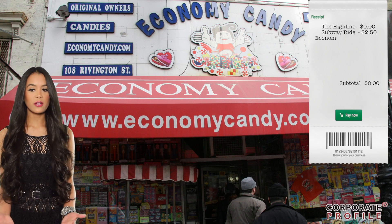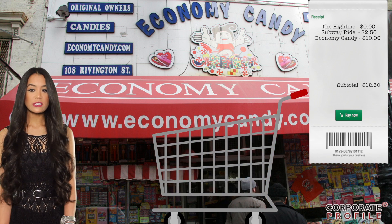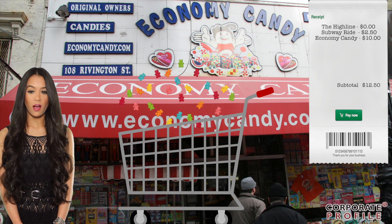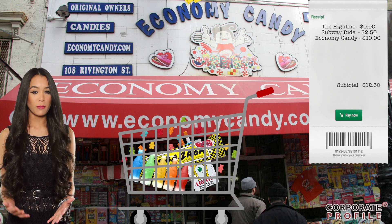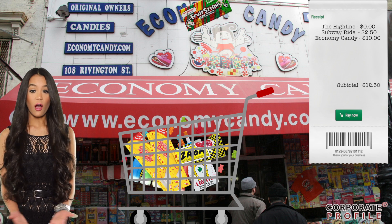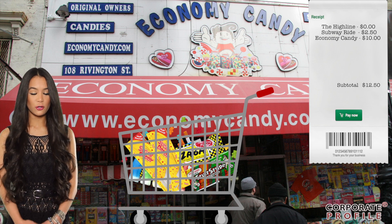After a long morning of art and culture, it's time for a snack. So far you haven't spent any money, so treat yourself to old and new favorites from Economy Candy in the Lower East Side. They have pretty much everything, including some hard-to-find nostalgic candy, all at bottom basement prices. Bulk up, but don't forget you're on a budget.